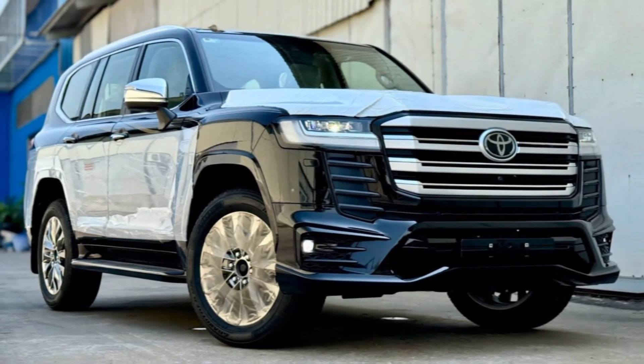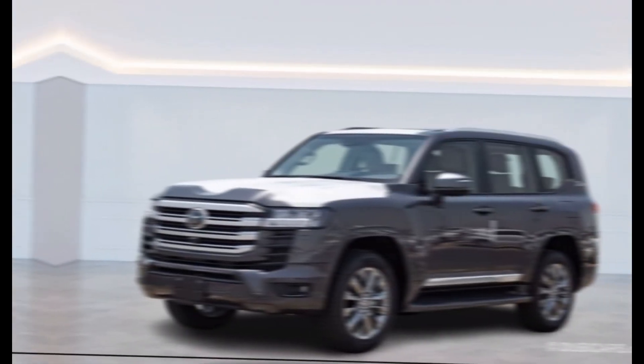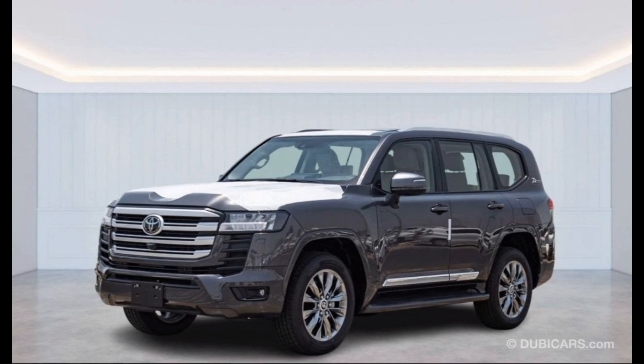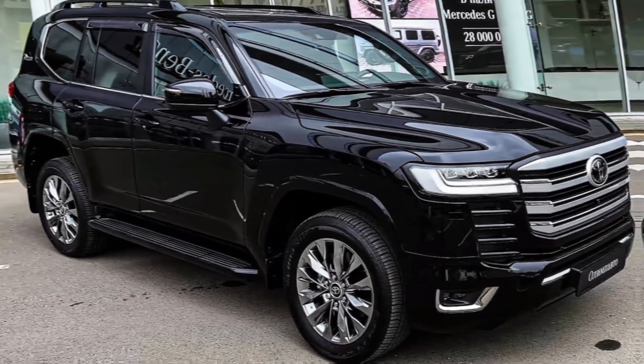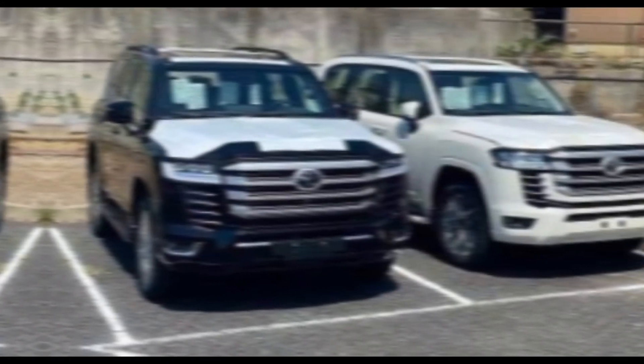Hey everyone and welcome back to my channel. Today we're taking a look at the all-new Toyota Land Cruiser LC300 VXR 2024. This legendary SUV has been redesigned from the ground up and it's more capable and luxurious than ever before.